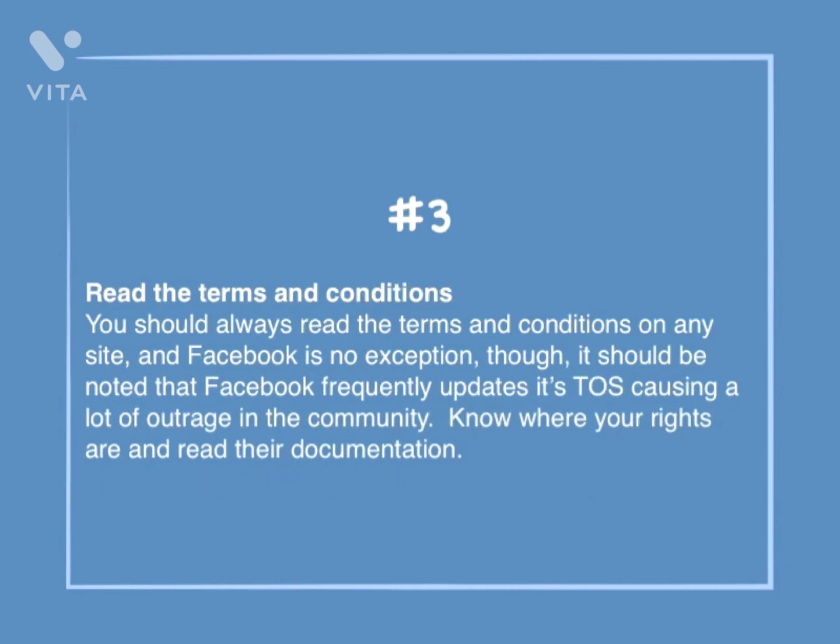Number 3: Read the terms and conditions. You should always read the terms and conditions on any site, and Facebook is no exception. Though it should be noted that Facebook frequently updates its terms of service, causing a lot of outrage in the community. Know where your rights are and read their documentation.